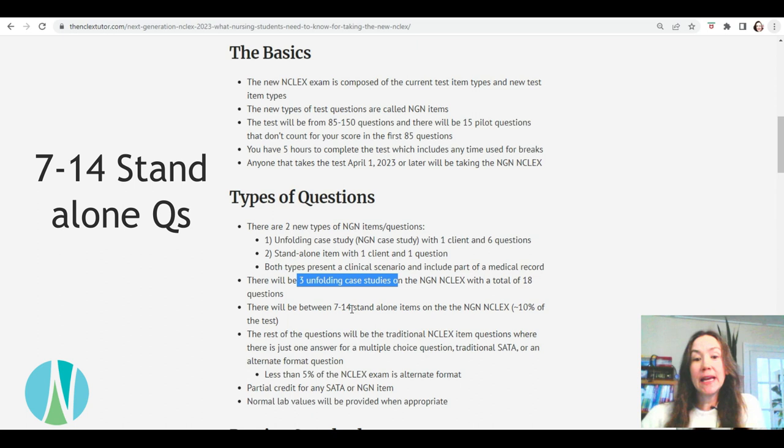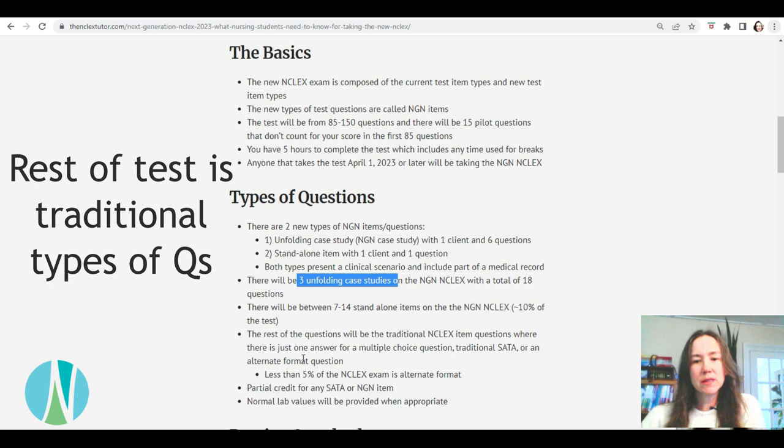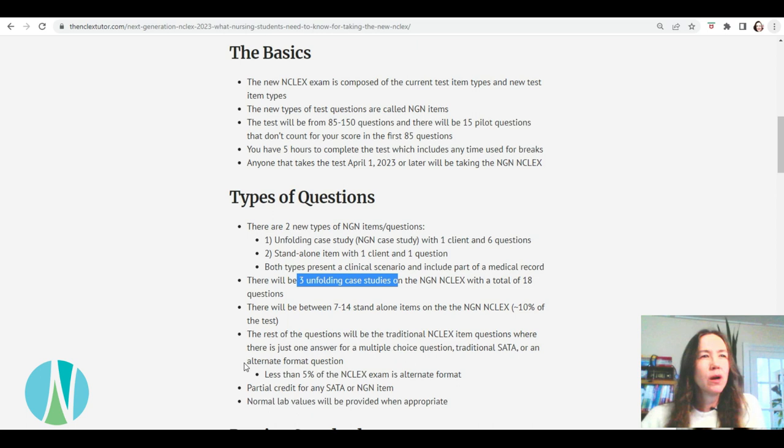The rest of the questions are your traditional types — just one answer for a multiple choice question or your traditional select all that apply. There's also the alternate format question, like drag and drop, pick the hotspot, or a math problem where you put in the amount of medication to give. Less than 5% of the test is the alternate format question type, so I wouldn't really worry about those.